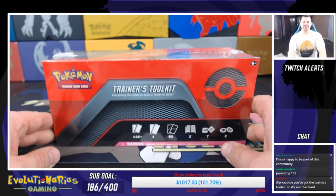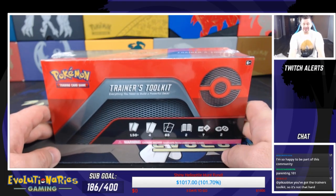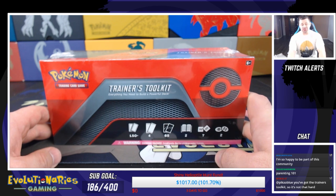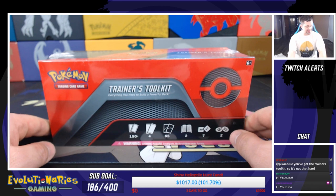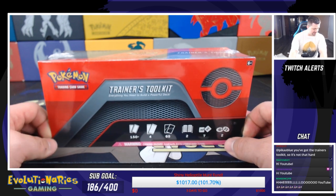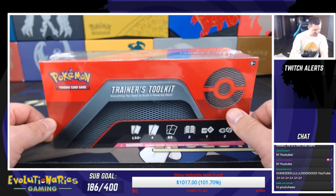What's up Pokemon fans? Professor K here for Evolutionary Gaming and today we're going to be opening up the Trainers Toolkit, and we are doing it live with our Twitch community. Everybody in the chat will say hello YouTube.